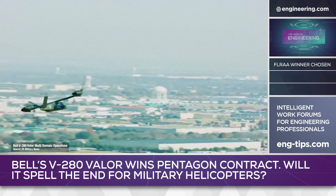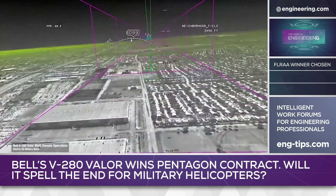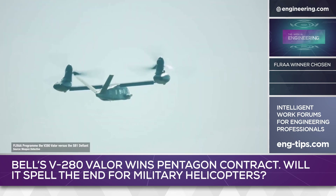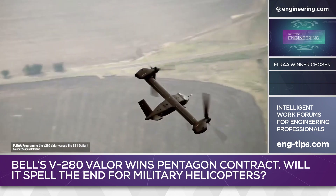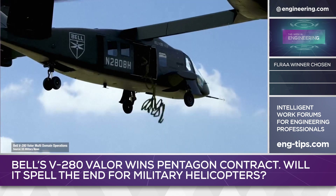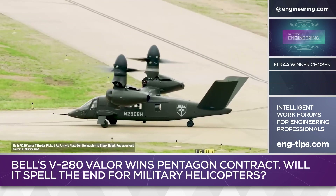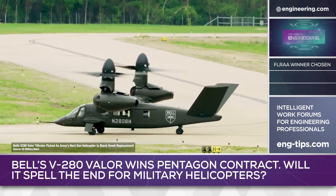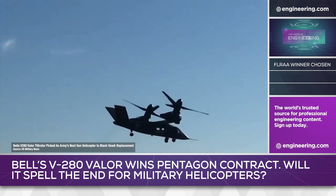The Valor is far from slow, with a 320 mph cruise speed and a combat range between 600 and 900 miles, powered by two Rolls-Royce AE-1107F turboshaft engines. The aircraft has a crew of four and is designed to carry 14 troops, and can carry slung loads up to 10,000 pounds using dual cargo hooks. The airframe is built with metals and carbon fiber reinforced composites and uses a triple redundant fly-by-wire control system.